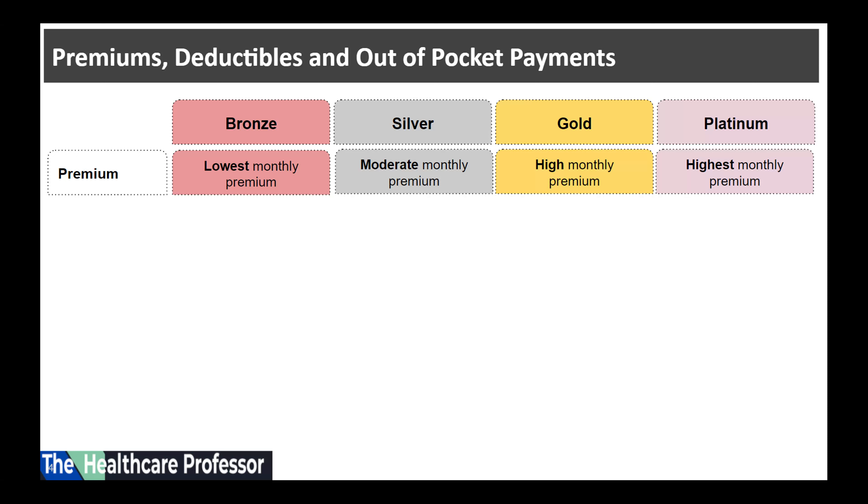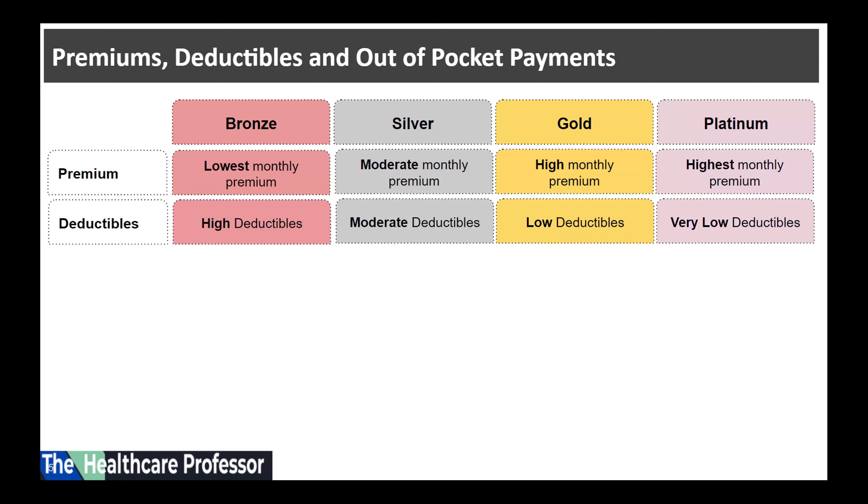Bronze plans have the lowest monthly premium. Conversely, platinum plans are on the other end of the premium spectrum with the highest monthly premiums. Silver and gold plans fall somewhere in between.